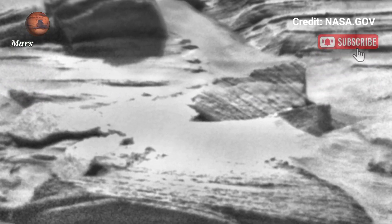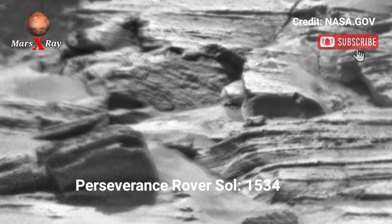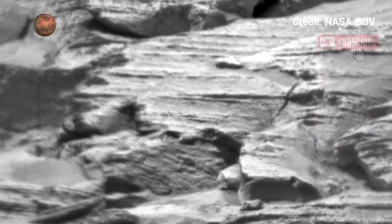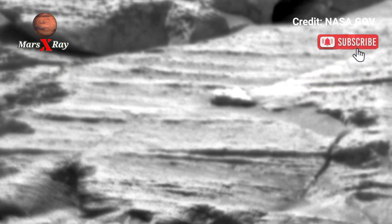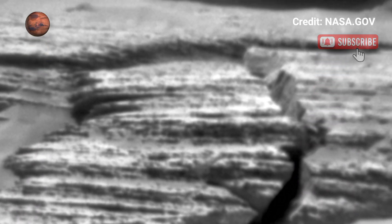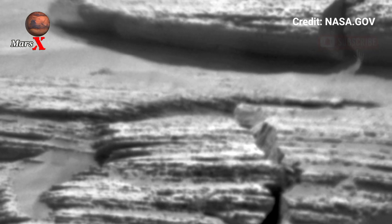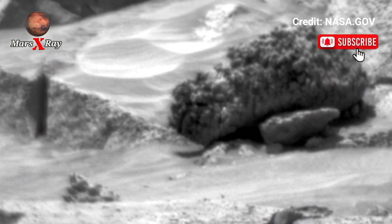Hi guys, welcome back to YouTube channel Mars X-ray. NASA's Mars Perseverance Rover captures the breathtaking stunning Martian landscape. In this breathtaking iconic video of Mars, the footage reveals the red planet's incredible detail.